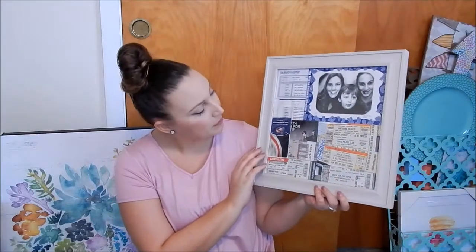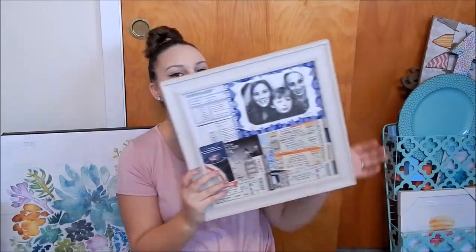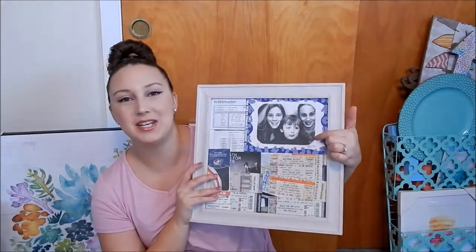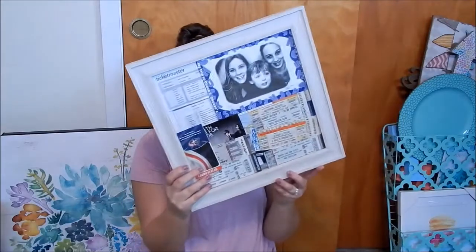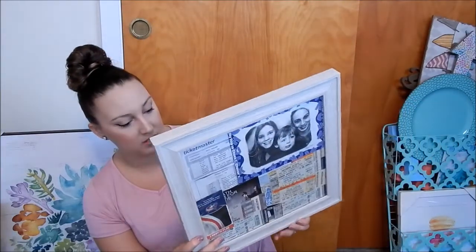Then I got this little memory frame from Hobby Lobby and I already filled it with concert tickets, football tickets, hockey tickets, and a picture of me and my best friend and little brother from Chuck E. Cheese when we were teenagers. It's a memory frame — you pop the back out and put different items you want to remember. I used to have all this stuff in a box which wasn't practical. I really like the cream colored rustic frame. This was $24.99, but I used a 40% off coupon.